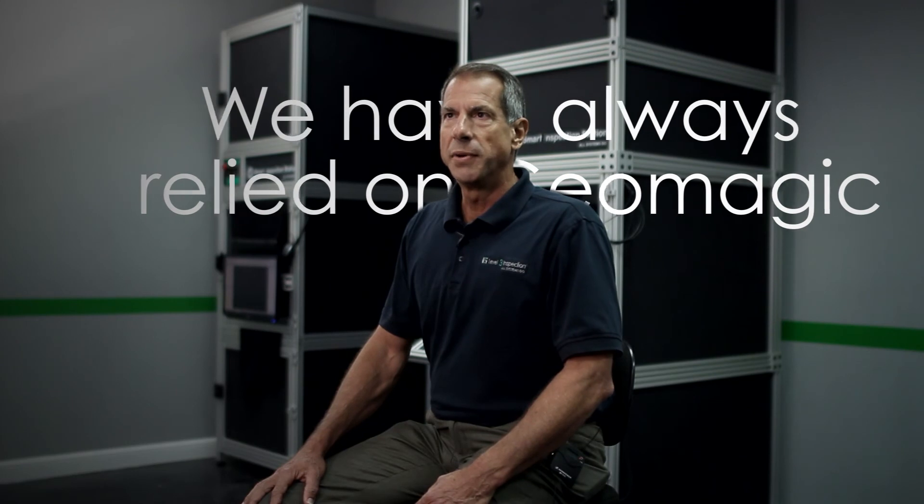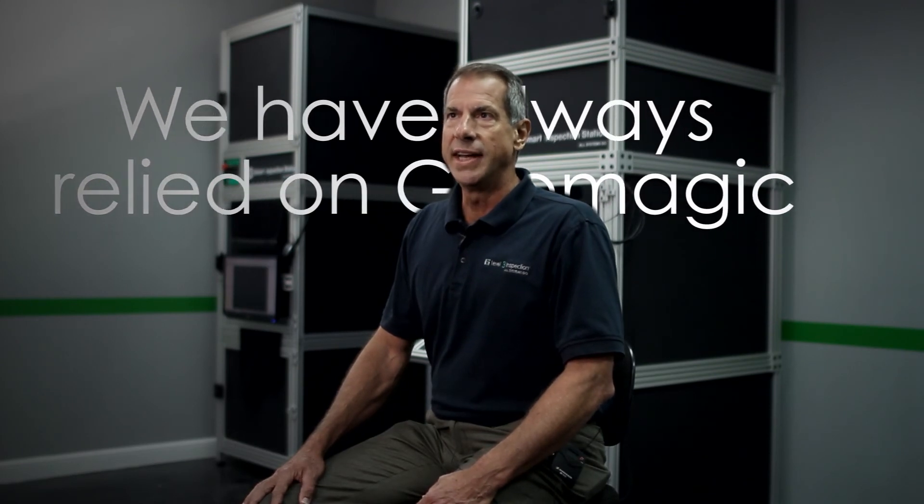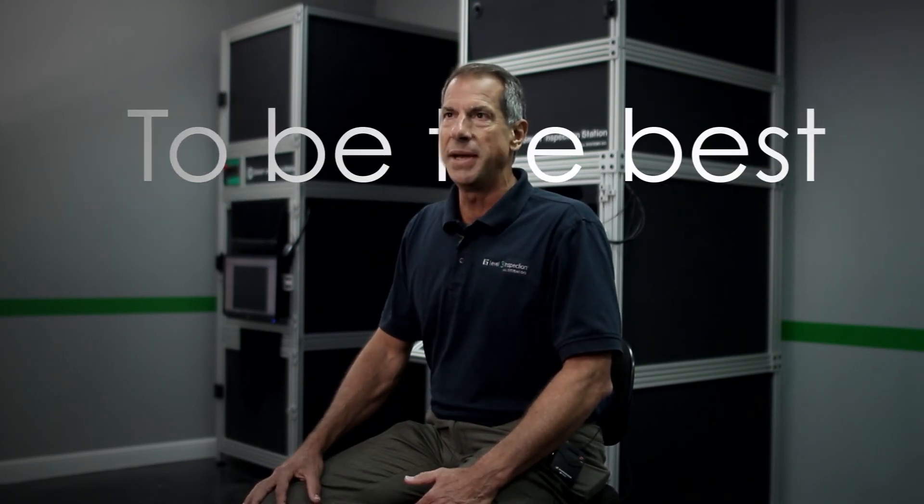I'm Mark McAfee. The feedback is incredible in the amount of information that the system is able to give them in a handful of minutes. We have always relied on Geomagic and its analysis tools to be the best. From the beginning we have built the Smart Inspection Station around Geomagic Control.